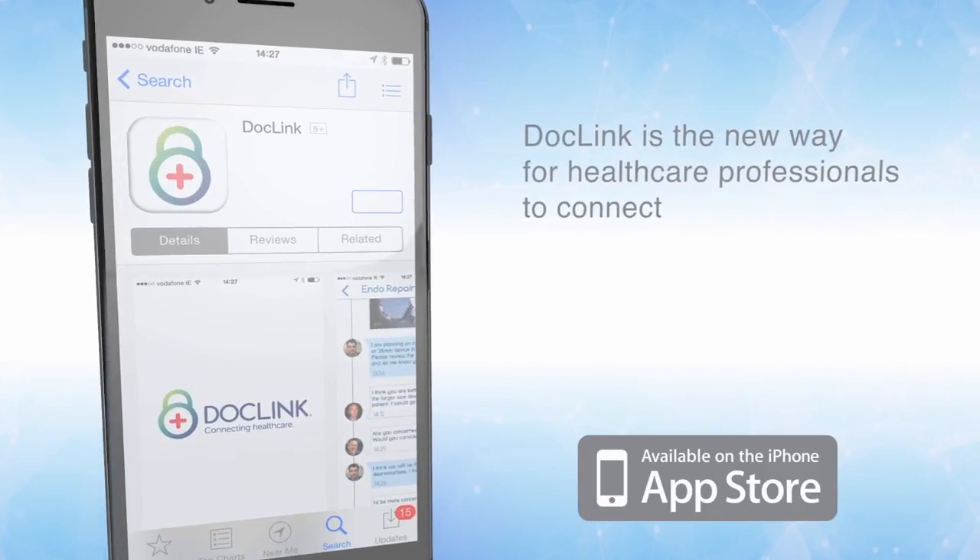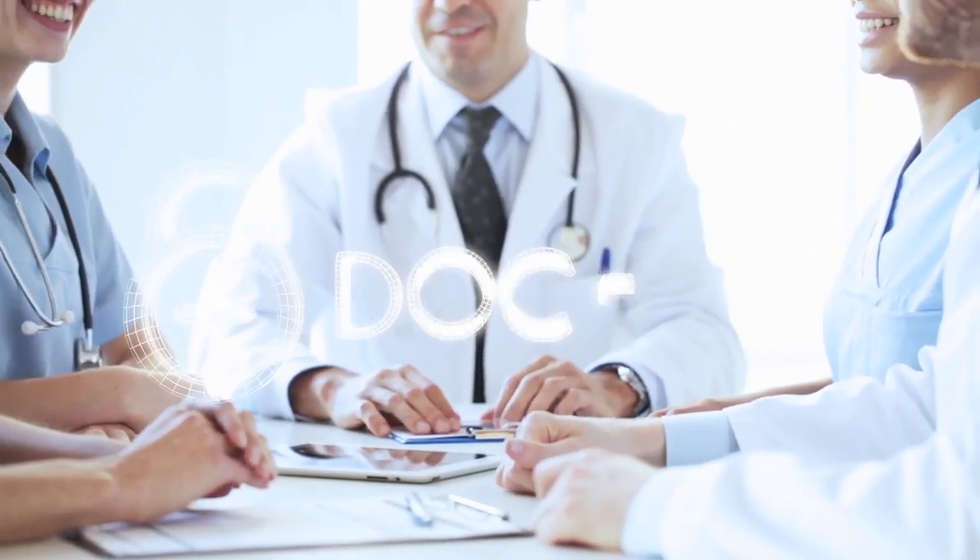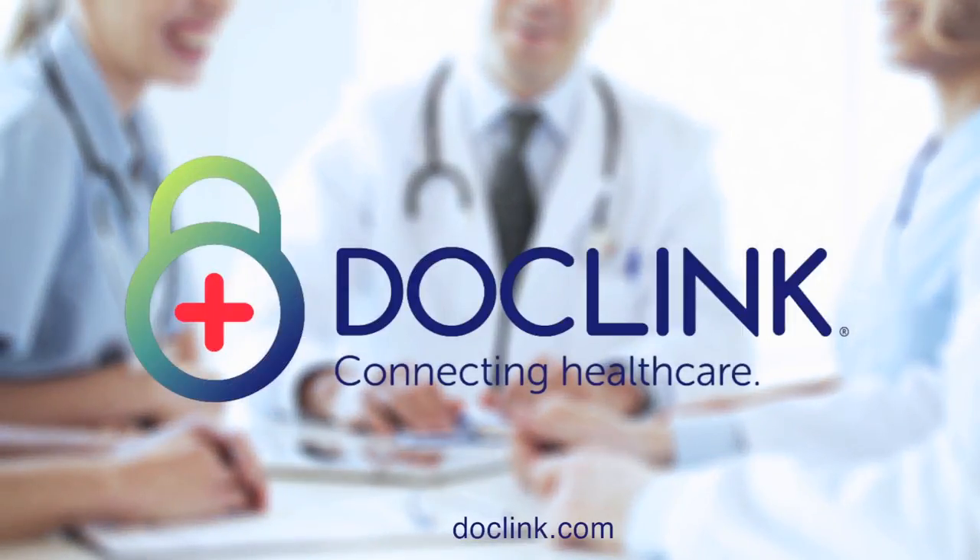DocLink is the new way for healthcare professionals to connect, and it's available for download now. DocLink — Connecting healthcare. See DocLink.com.